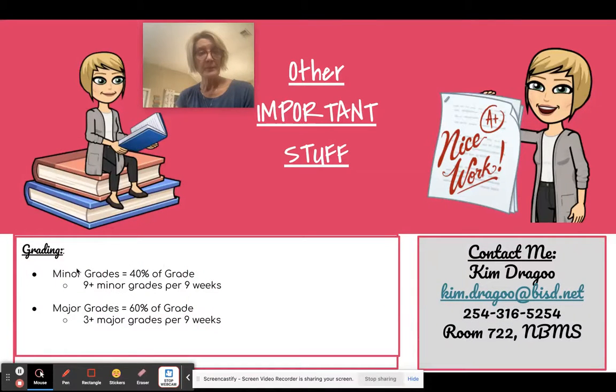For grading, we'll have nine minor grades per nine weeks, which are 40% of the student's grade. We'll have three or more major grades, which make up 60% of a student's grade for nine weeks.